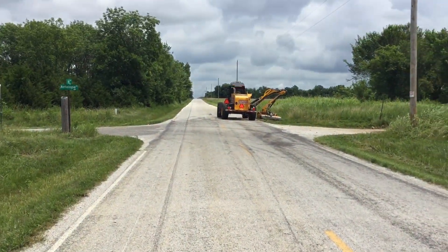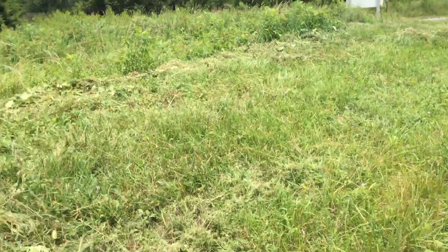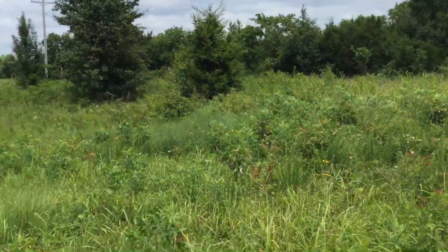Ain't that a funky looking road ditch mower? That's a cool machine there. It's heavy enough they could go in where they wanted to, instead of just an arm mower on a tractor.